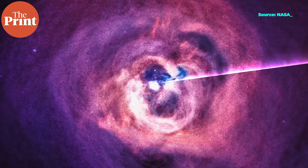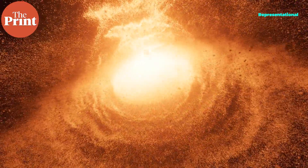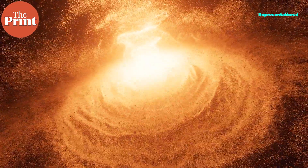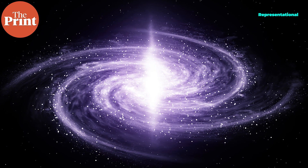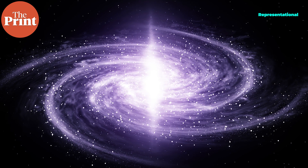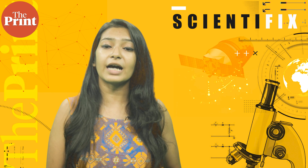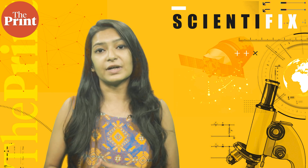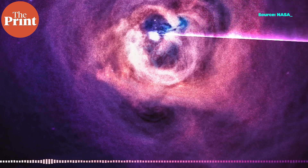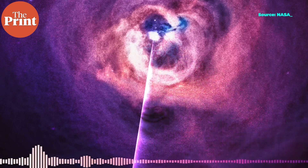The sonification revisits the actual sound waves discovered in data from NASA's Chandra X-ray Observatory. The popular misconception that there is no sound in space originates with the fact that most of space is essentially a vacuum, providing no medium for sound waves to propagate. A galaxy cluster, on the other hand, has copious amounts of gas that envelops hundreds or even thousands of galaxies within it, providing a medium for sound waves to travel. In this new sonification of Perseus, the sound waves astronomers previously identified were extracted and made audible for the first time, resynthesized into the range of human hearing. A radar-like scan around the image allows you to hear waves emitted in different directions, with blue and purple in the visual image both showing X-ray data captured by Chandra.